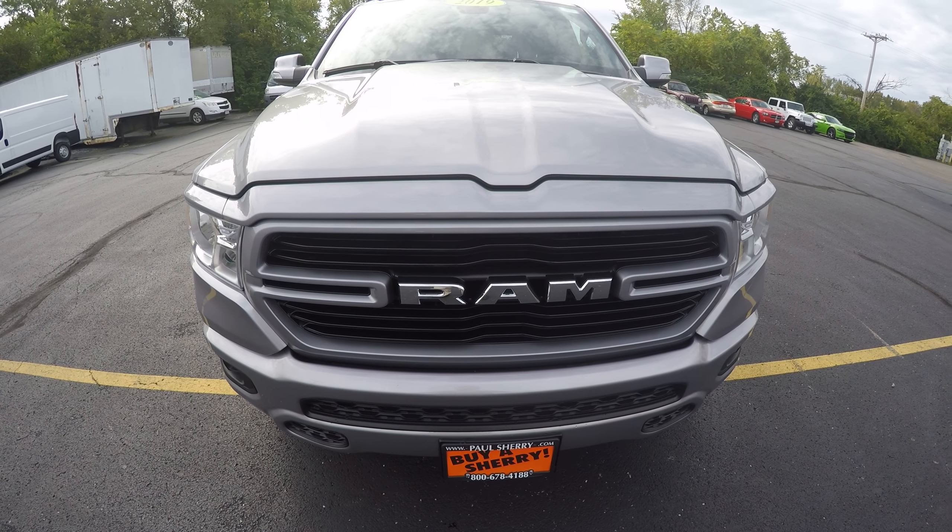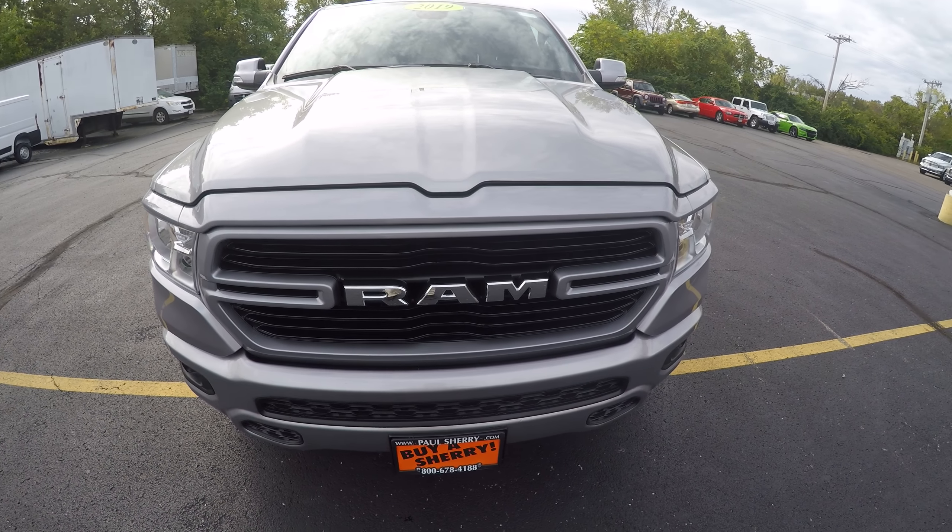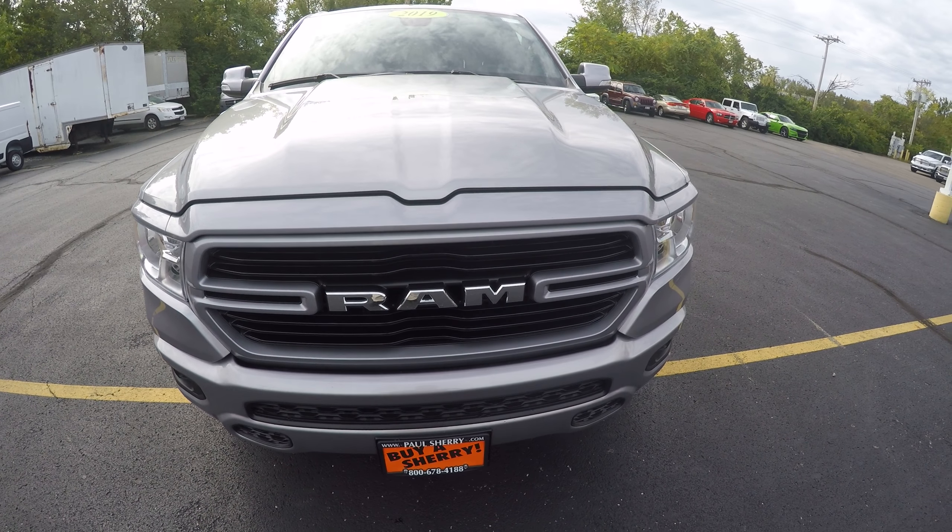Hello everyone, Nate Coppock here with Paul Sherry in Piqua, Ohio. Today we're looking at a 2019 Ram 1500, stock number 28498T.